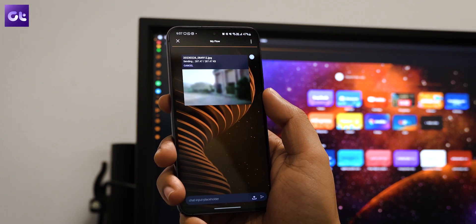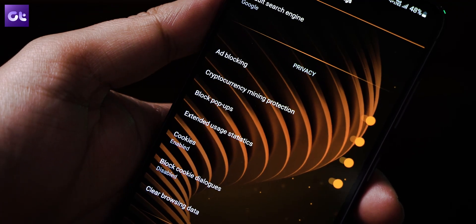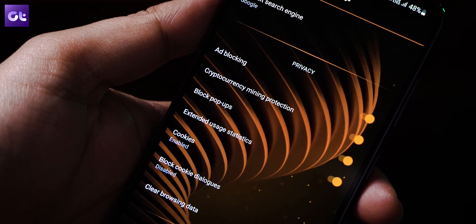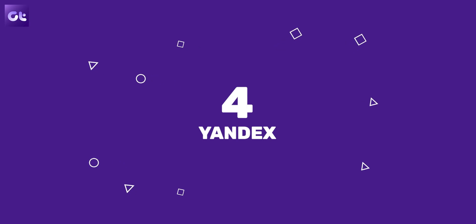The browser comes with ad blocking, cookie dialogue blocking, and even crypto-jacking protection for ensuring safety on the web.